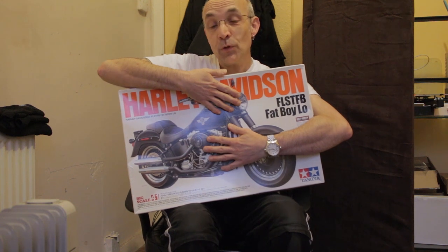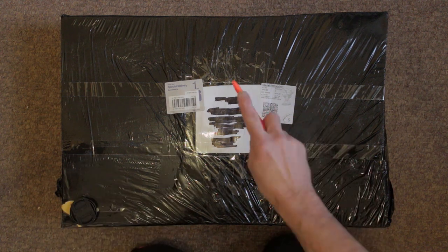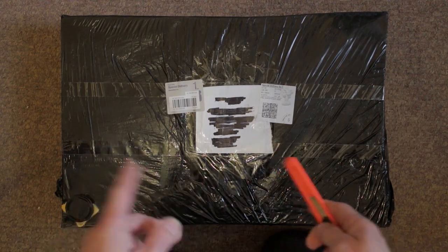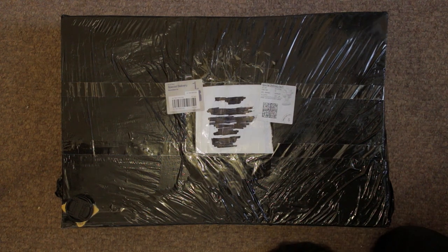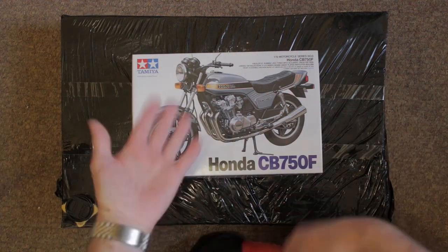I've just received another kit today which I'm hiding here behind my hands - can you guess what it is? Welcome to this enormous parcel. Look at the side - that's a standard sized hand next to it. It's big. Just to give you an idea of how big it is, I'll quickly grab a standard universal 1/12 motorcycle kit. You can see there.